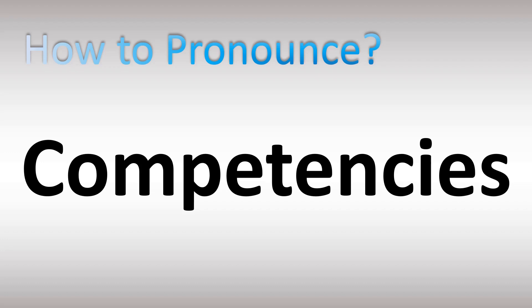English pronunciation. American English and British English, UK, US: competencies. Stress on the first syllable.